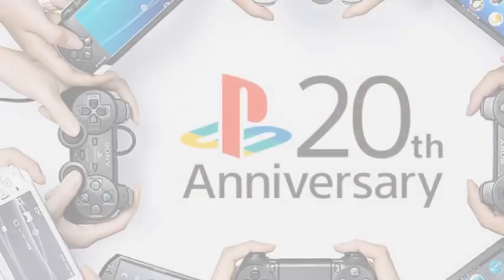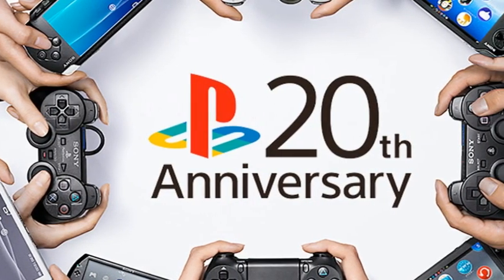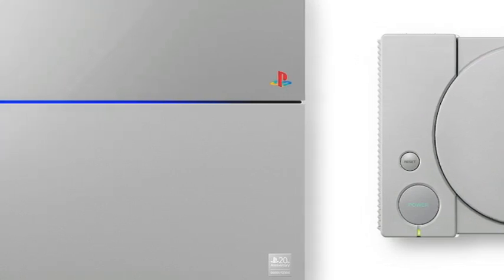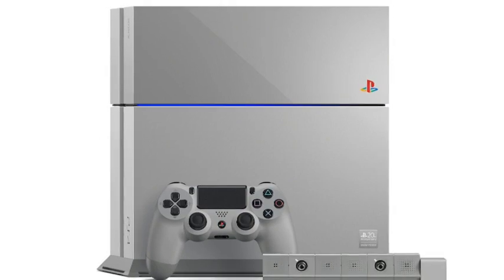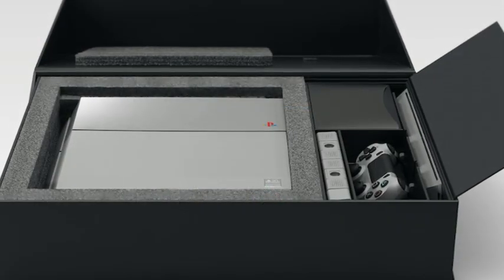Sony unveils 20th anniversary PS4. The PlayStation is 20 years old today, and to celebrate, Sony has unveiled a limited edition version of the PS4 in PS1 colors. The original PlayStation was first released in Japan on December 3rd, 1994. It took almost a year for it to arrive in the UK, but that's not stopping Sony Europe from celebrating with a new limited edition PlayStation 4.